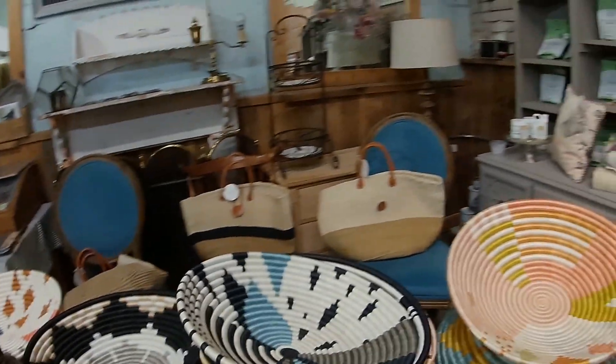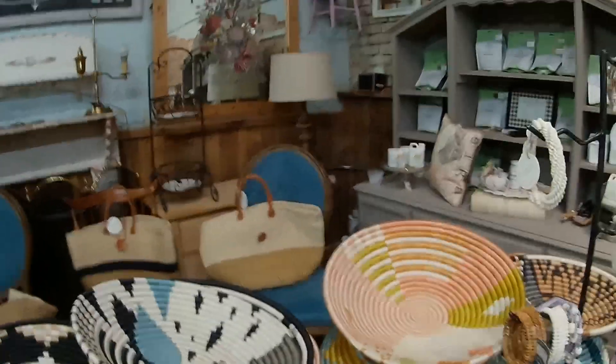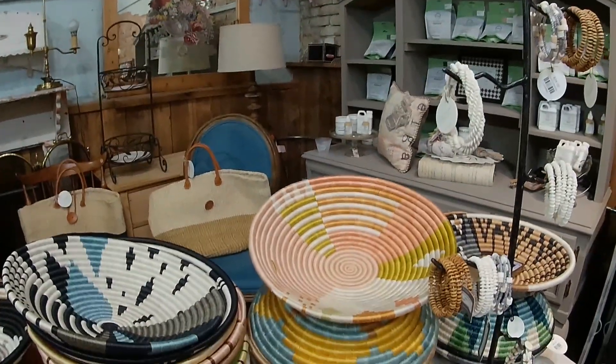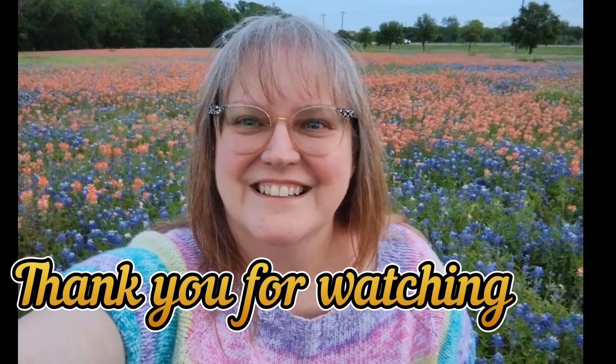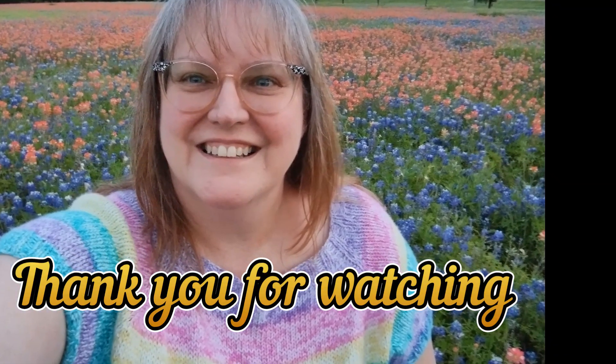All right, well that's about it for me today. I have four or five shops I'll be hitting tomorrow - come back and see. Thanks for watching!